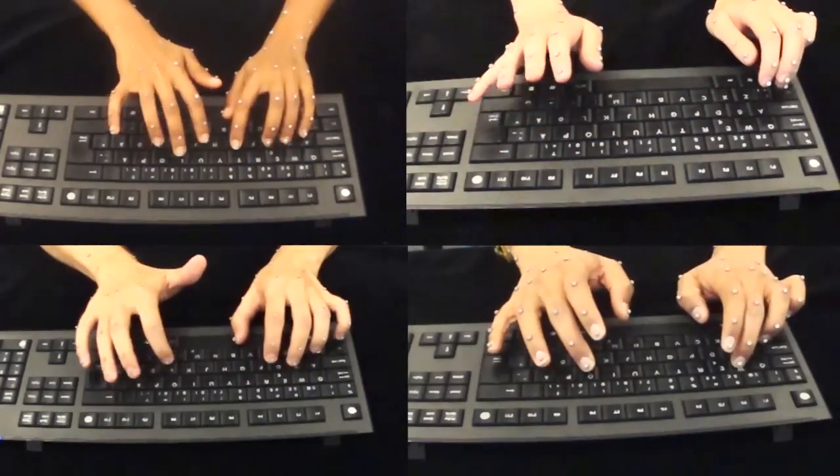The most surprising finding was that on average, people who never took a touch typing course could type as fast as those who learned to use all ten fingers. It also turns out that people type very differently and develop all kinds of different strategies.